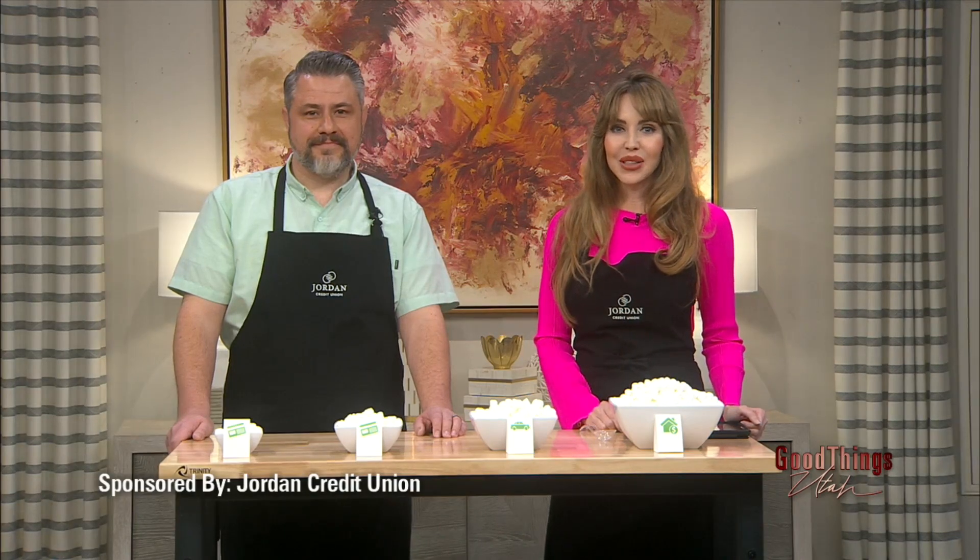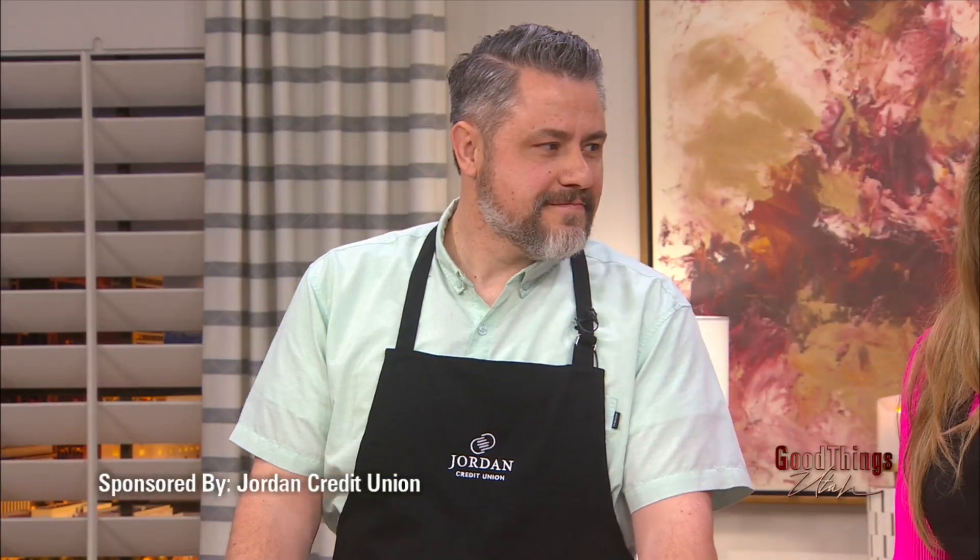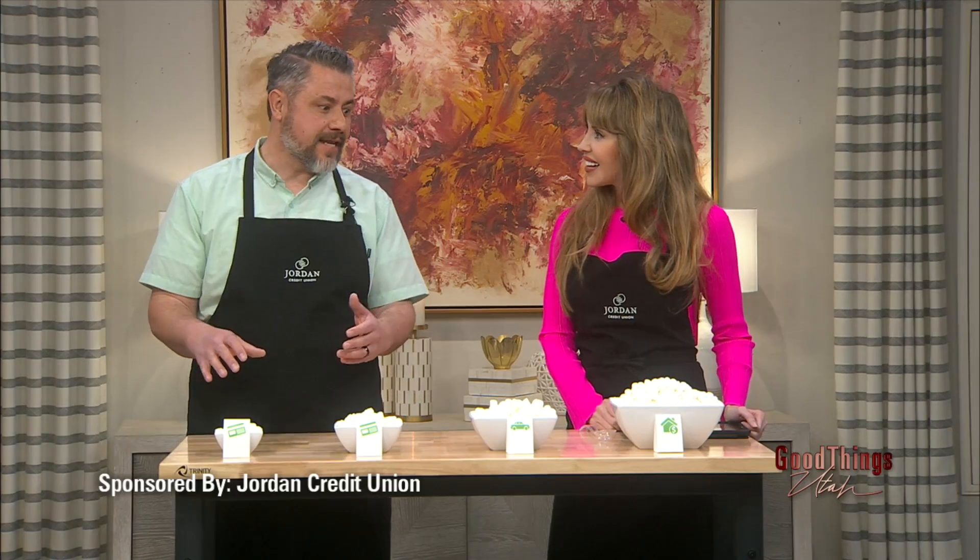A snowball can be used for more than a winter's day of fun — there's a way to eliminate your debt. In today's Sponsored Financial Friday, Landon Bradfield from Jordan Credit Union is joining me to talk about the snowball method. He's happy to talk about responsible ways to pay down debt in a fun way, and the snowball method is recognized as a really effective way to do it.